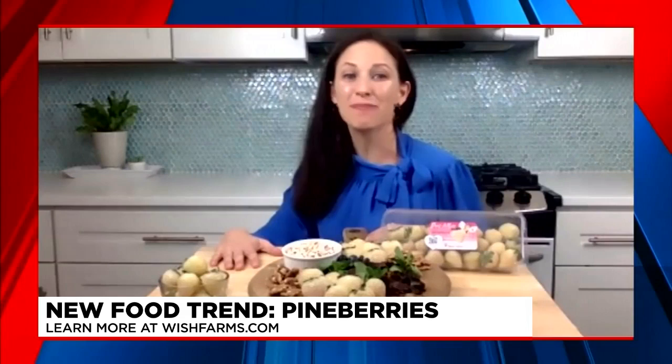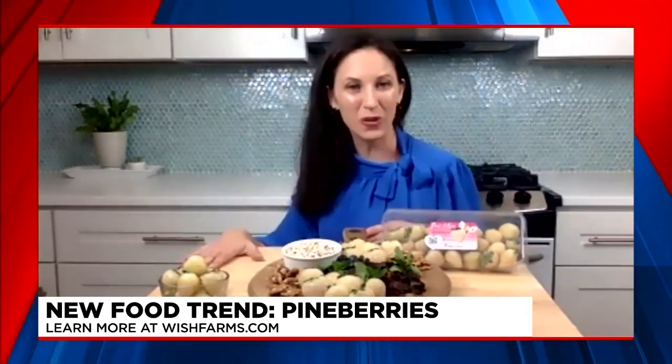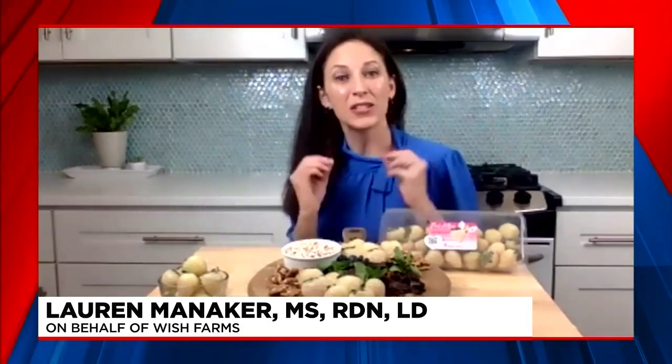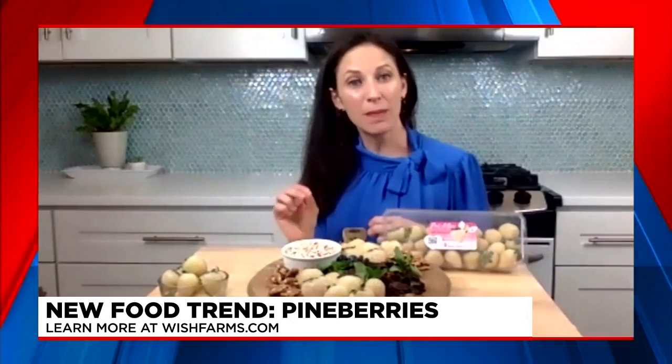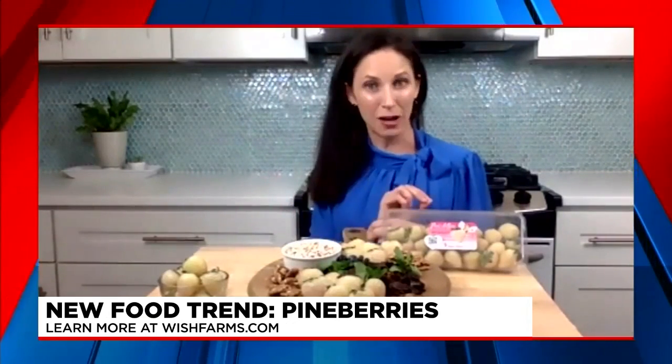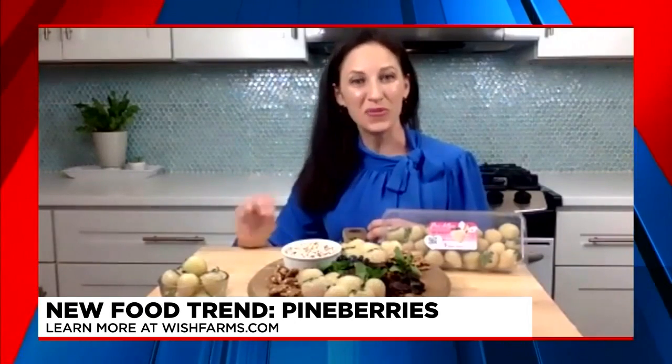Yes, I'm here today in partnership with Wish Farms to share all about the Pine Berry, which, as you said, is the new celebrity of berries. On my grazing board here, I have some berries that have a creamy white color, slightly pale pink with some red seeds. These are my Pine Berries. Pine Berries are a non-GMO hybrid between a Japanese white strawberry and a Florida red strawberry.